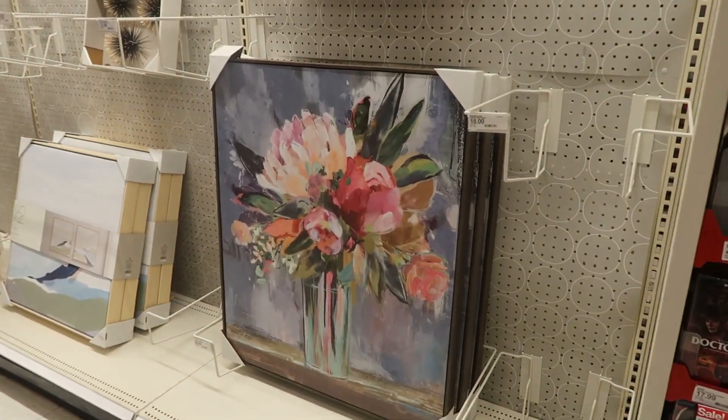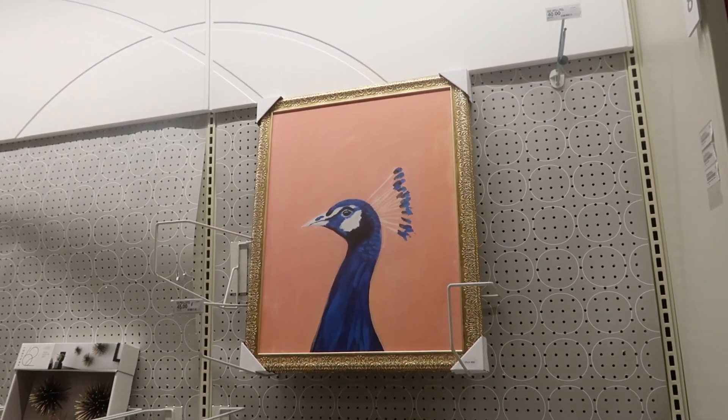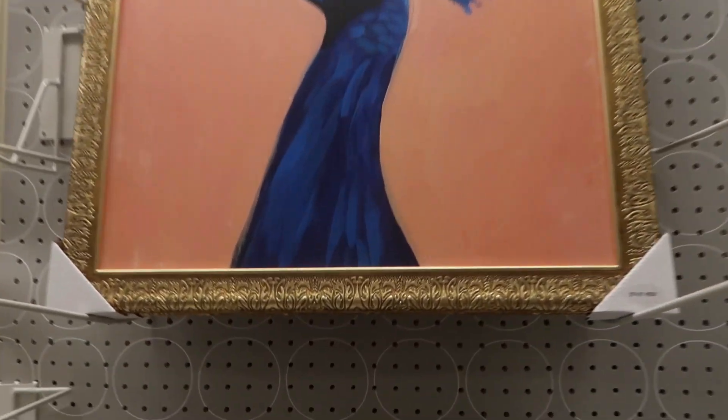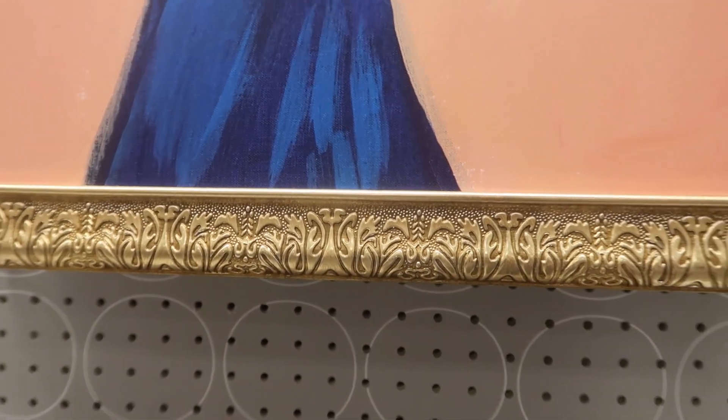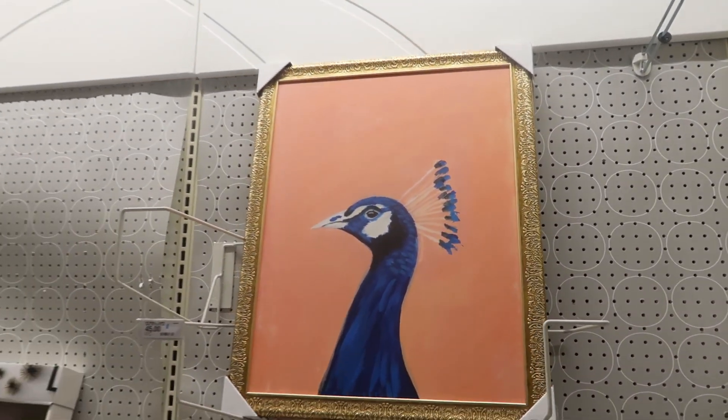I was walking past and I happened to see this picture right here — I thought that was pretty. But look at that one up there — that little peacock. I really like that frame. Look at the frame. I thought that was pretty cool. I think it's $45.